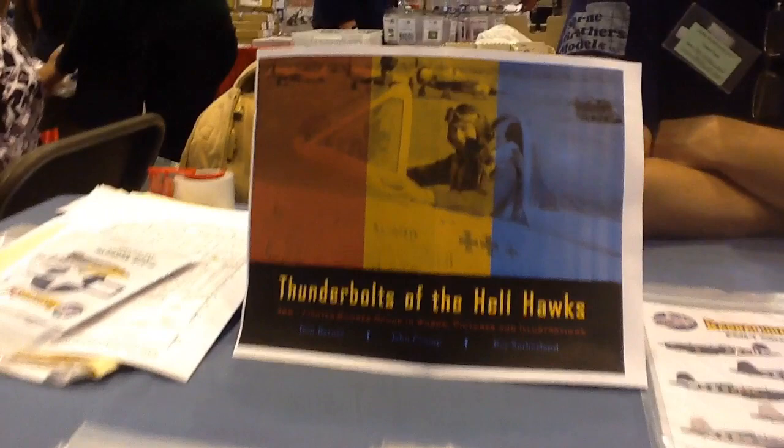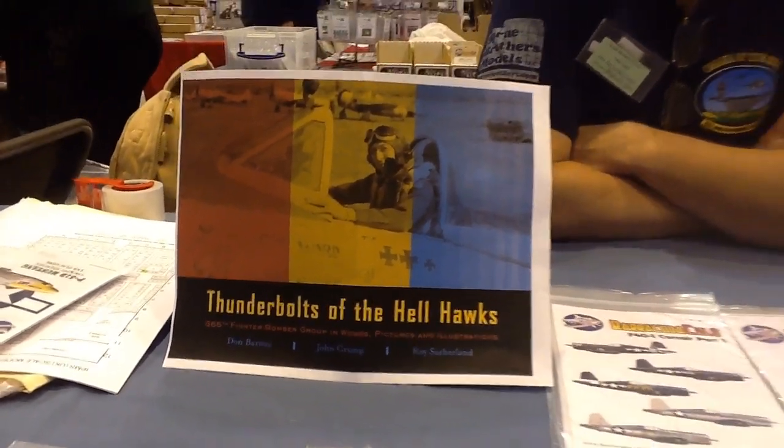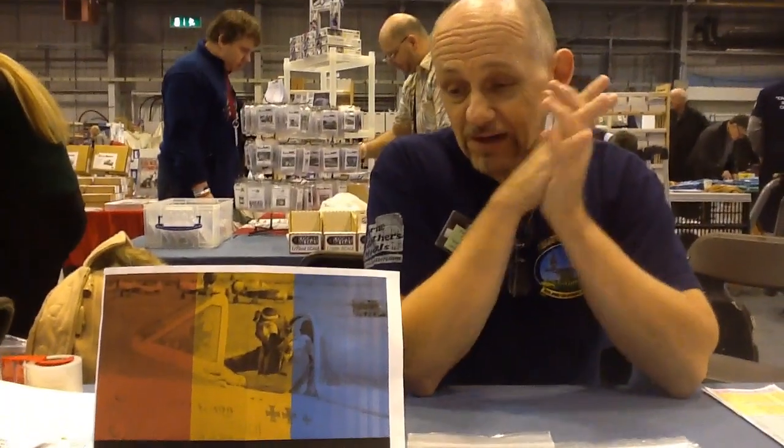But the reason is because the new book, Thunderbolts of the Hellhawks, I think it went to print on Friday, or either that or it'll go on Monday. It's been two years in the making.